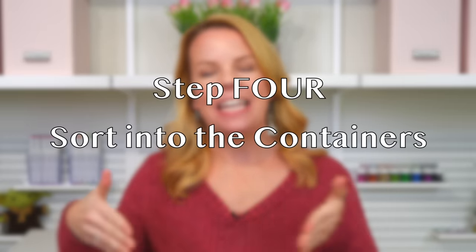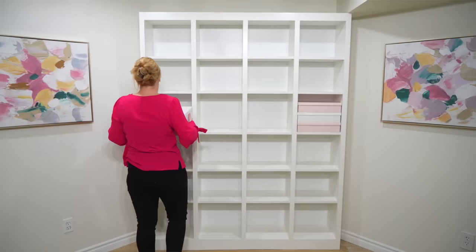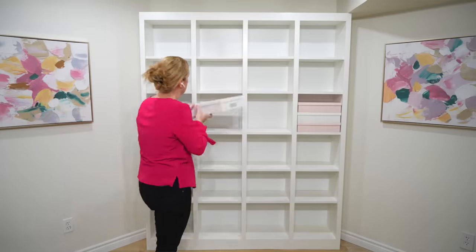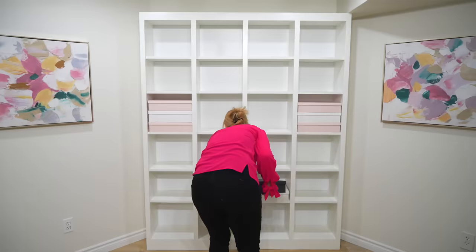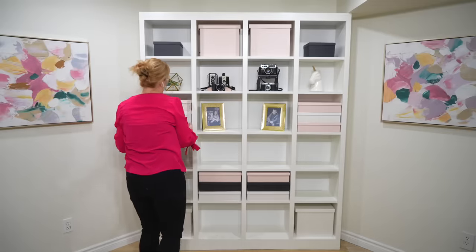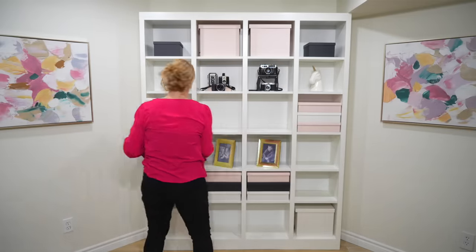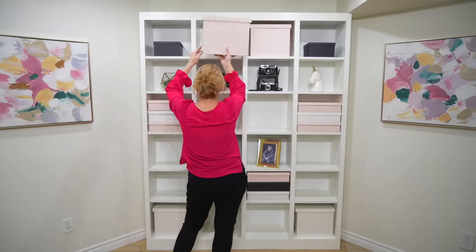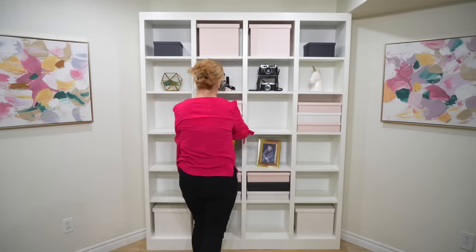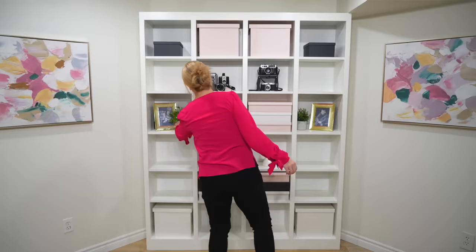Step four is organizing into the containers. What I like to do for clients to make it look beautiful is stage all of the empty containers first onto the shelving, in the drawers, into the space, so I can get a sense of what it's going to look like. I want it to be pretty, aesthetically pleasing, and functional. When I have it the way I like it, now I know how many categories I can have. If I have eight bins or 12 smaller boxes, I look at the piles and know I have to sort them into either eight or 12 categories depending on how many containers I have.